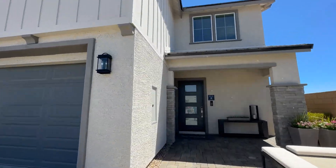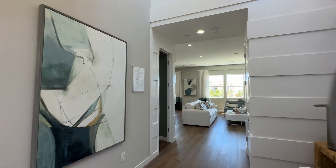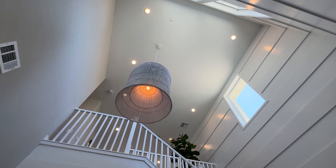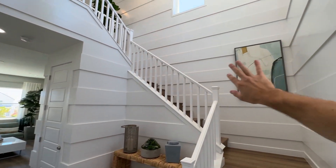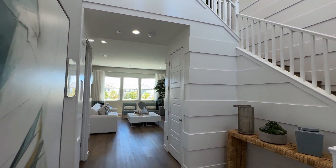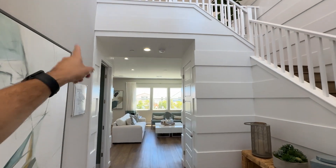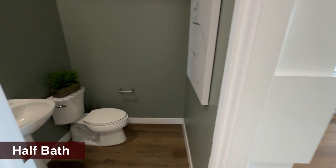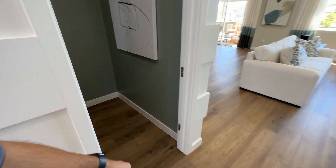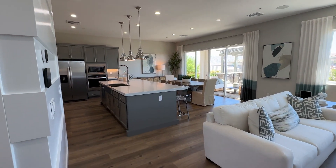At almost 2,300 square feet with up to four bedrooms, as soon as you walk into the Avella floor plan you're greeted by a two-story foyer giving a nice open feel. They've upgraded with accent walls along the staircase. The included features are orange peel texture walls, 10-foot ceilings on the first floor, nine-foot ceilings on the second floor, eight-foot doors, and three-and-a-half-inch baseboards.